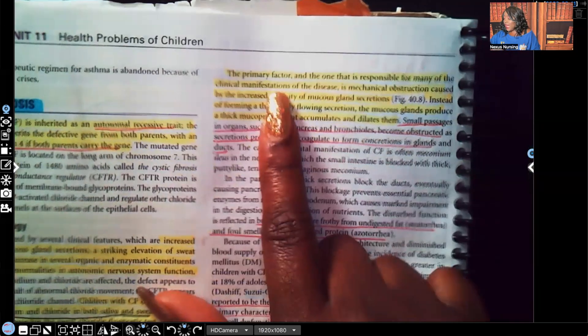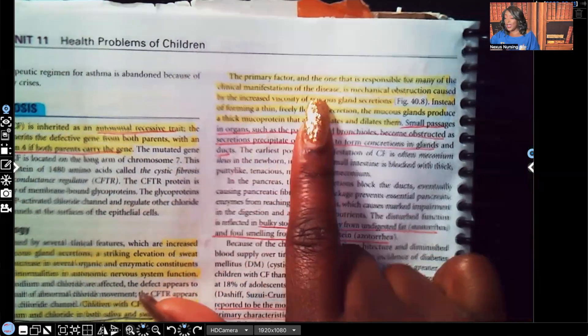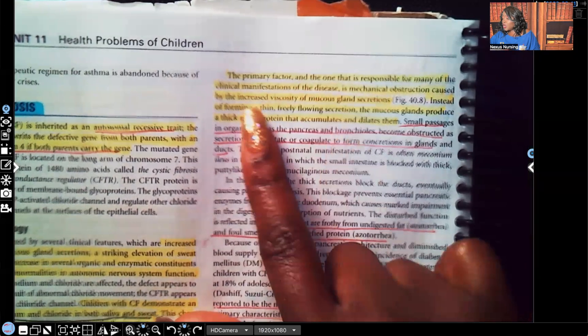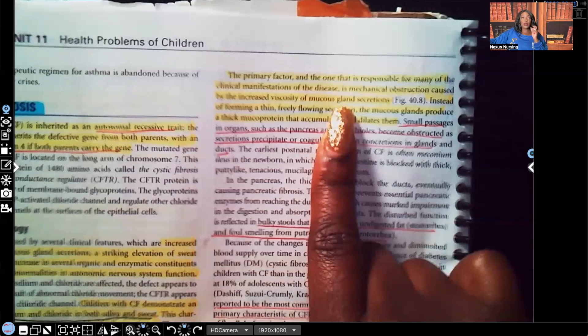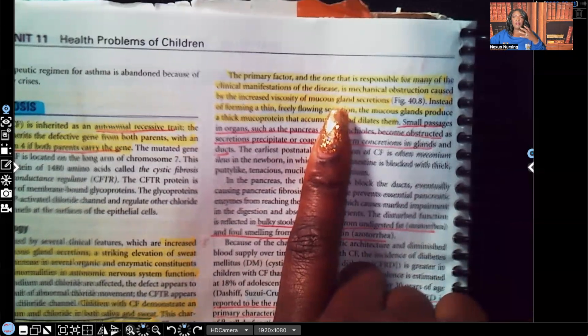The primary factor responsible for many of the clinical manifestations of the disease is mechanical obstruction caused by increased viscosity of mucus gland secretions. The biggest reason we're seeing most of these clinical manifestations is that the patient is making very thick, very tenacious sputum, and that sputum is clogging everything up.